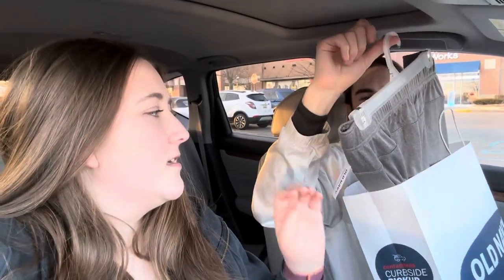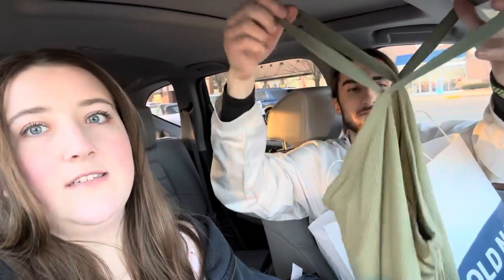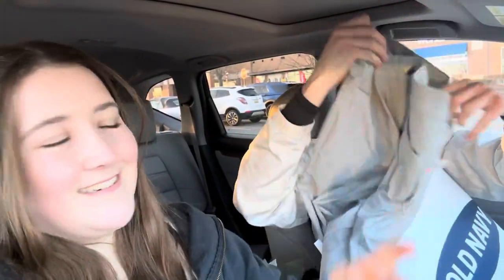Now we're going to do a quick Old Navy haul. Keegan got some workout pants that were on clearance for about $10 — comfy and nice. I got some black leggings since I needed a new pair. Keegan got a polo shirt for golfing this summer, and I got a little olive green tank top — pretty cute. He also got some gray golf pants that would go with the blue shirt he got.